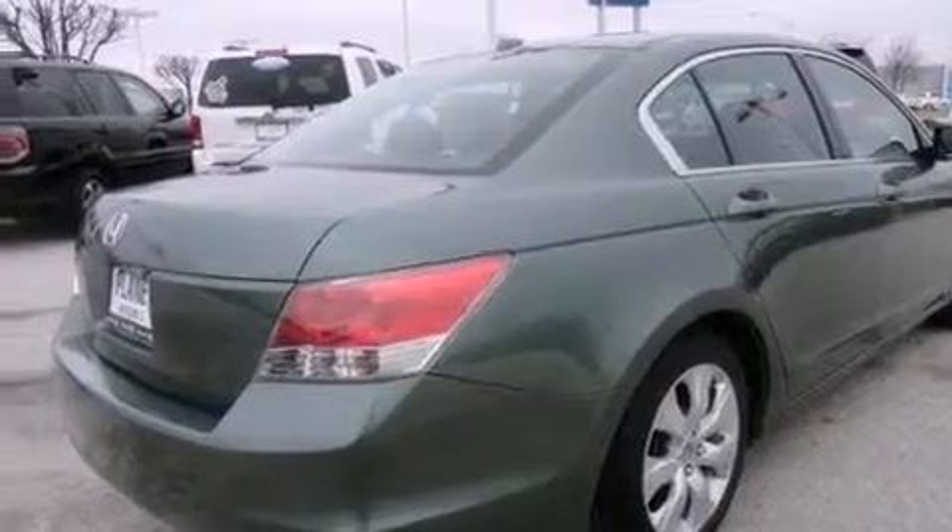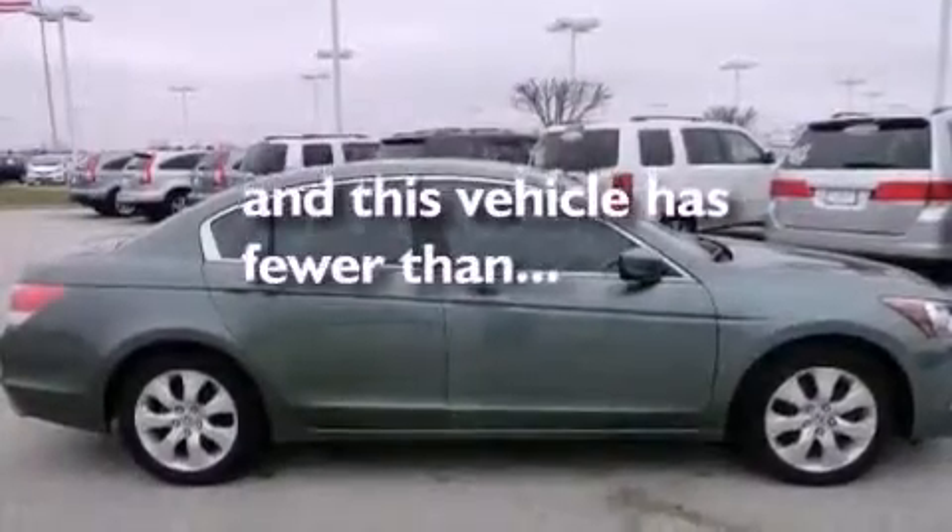Stability control, steering wheel controls, and this vehicle has fewer than 54,000 miles on the odometer.